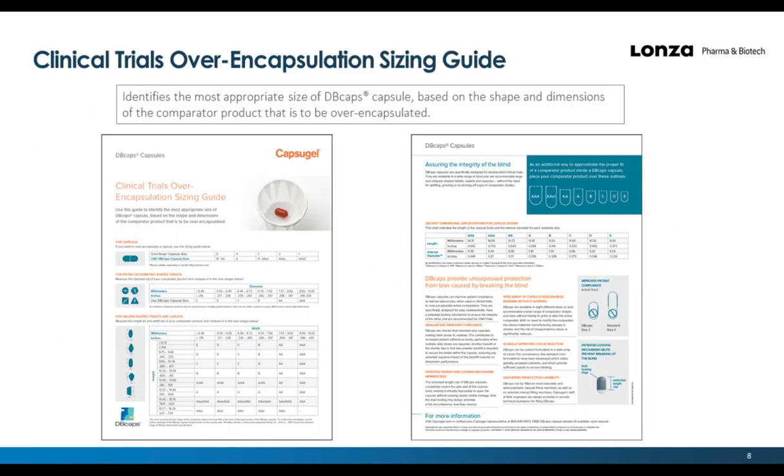As a complement to the DB capsule, we have an over-encapsulation sizing guide that helps us streamline the rapid selection of the most appropriate DB caps for a project. You can do that by looking at the characteristics of either the tablet or the capsule and pairing that with the right DB caps. They come in eight different sizes and can house more than 90% of existing products.